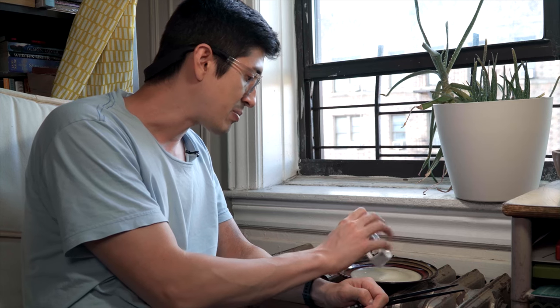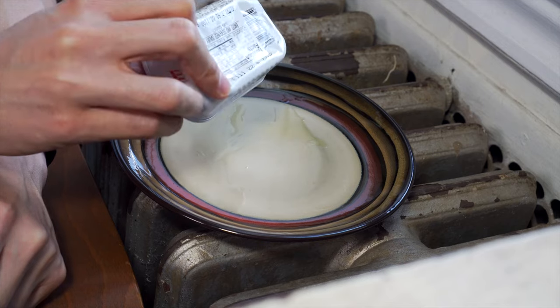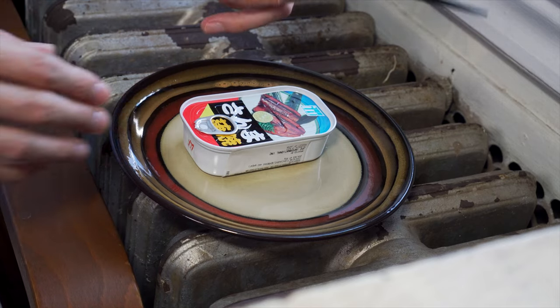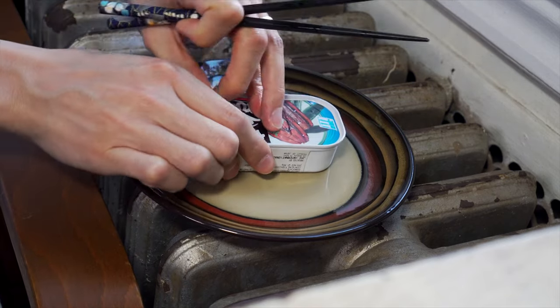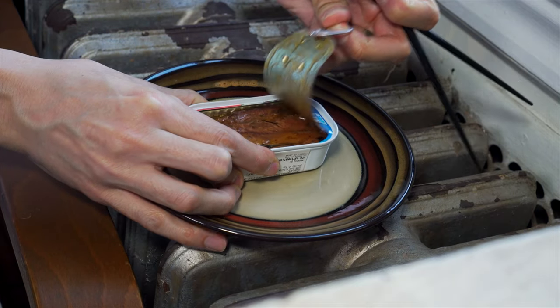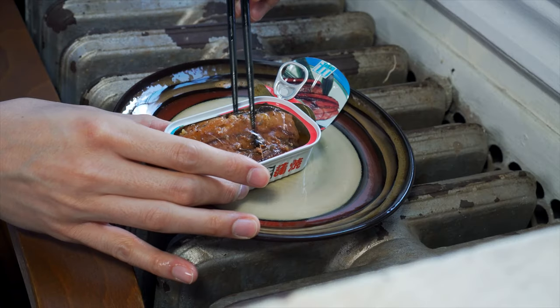I got this in a care package from my Aunt Appa-chan in Japan. Saury is kind of like a long skinny fish — I guess they must live up at the surface of the water, this is what I read off Wikipedia. Let's see how different they are from sardines. Let's open this up.